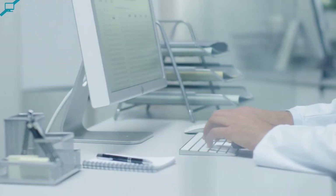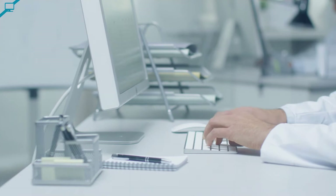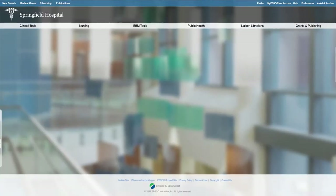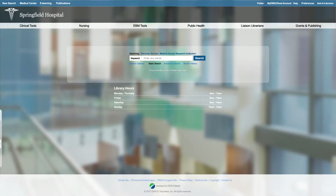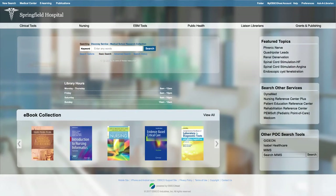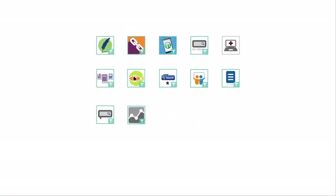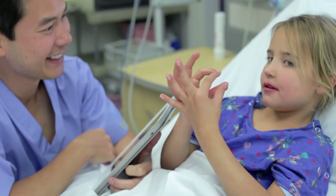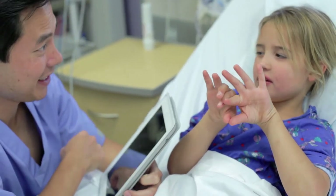Take the medical research experience to the next level for your users by making EBSCO Discovery Service Health your own. Our fully customizable interface lets you incorporate your hospital's branding, libguides, ILL forms, and more. With more than 50 medical apps created by our world-class team of engineers, you can cultivate a research experience that meets the unique needs of your users.